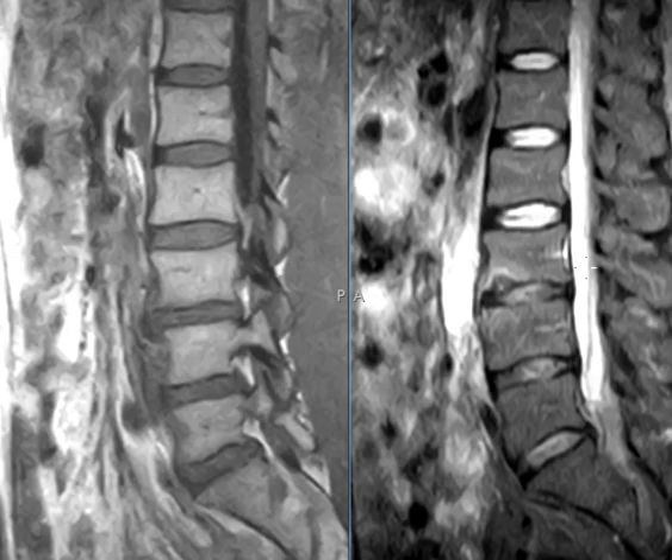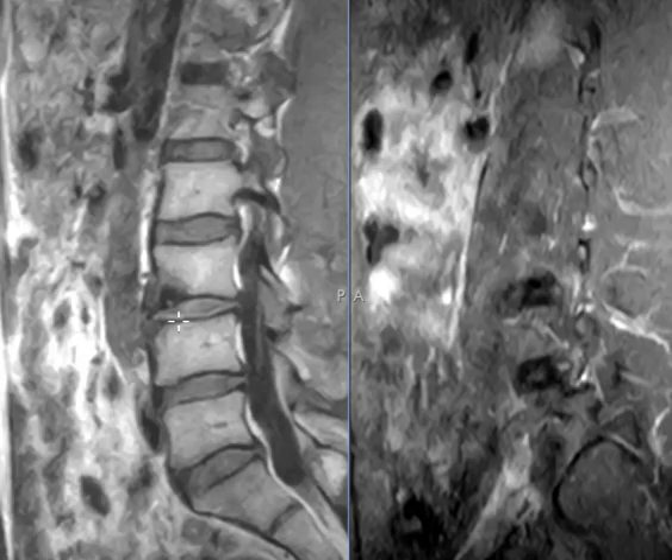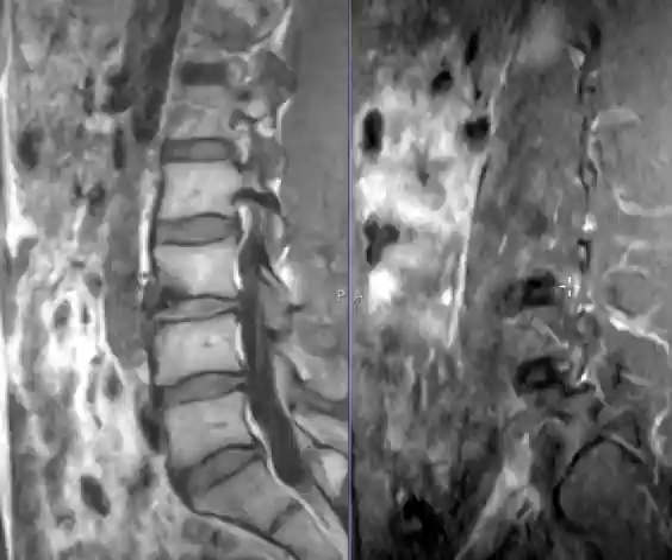It can occur in vertebral bodies like this. A lot of times it's in the posterior elements, or sometimes it's in the fingers or long bones. So this is just a case that looks pretty classic for an osteoid osteoma, and I mentioned it in the report.